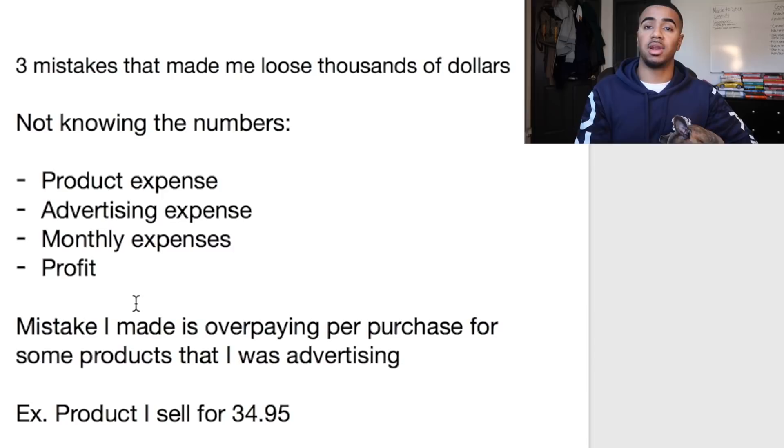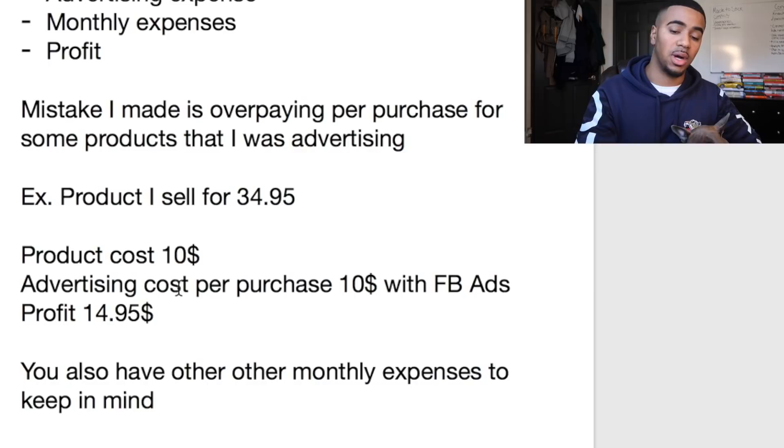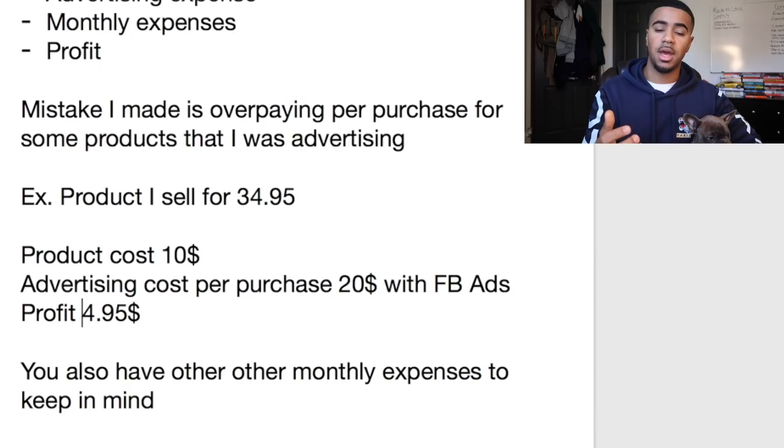One specific mistake I made was overpaying per purchase on the products and sales I was making. For example, if I have a product I sold for $34.95 and the product cost is $10, and my Facebook ads cost per purchase is another $10, I'm left with about $14.95 profit. The mistake I made was letting the ad keep running when it was actually costing me $20 per purchase, which only left me with $4.95.